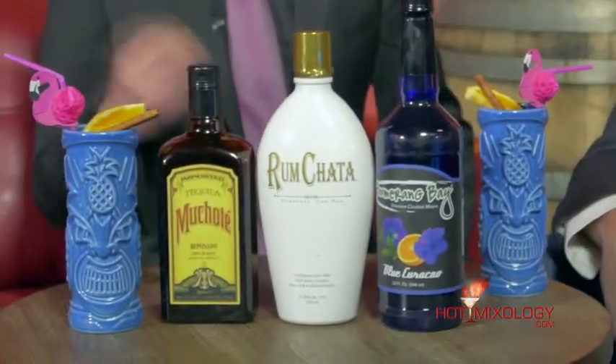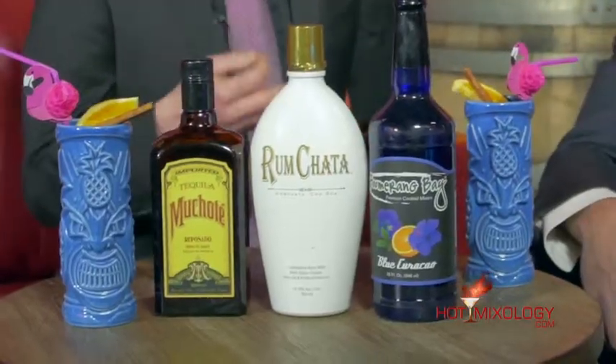This cocktail is a play off the Scorpion, and I think some of the tiki drinks are some of the best cocktails out there. The Scorpion itself was first made in 1939 by a man named Victor Burgon, who actually changed his name to Trader Vic and opened a whole chain of restaurants across the country.